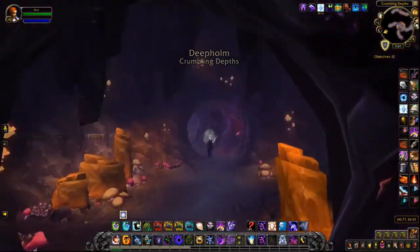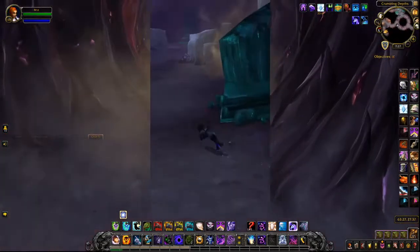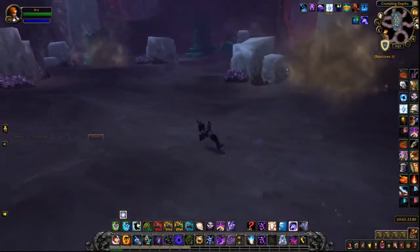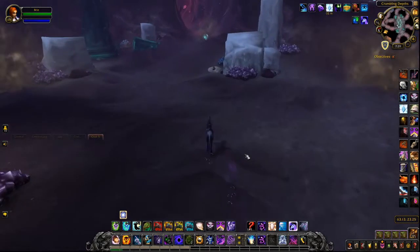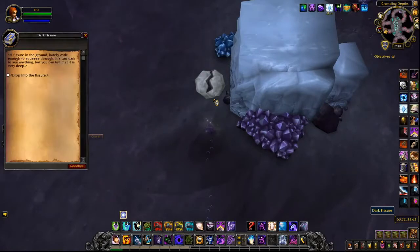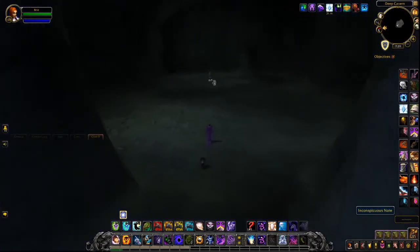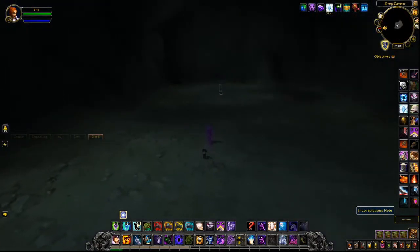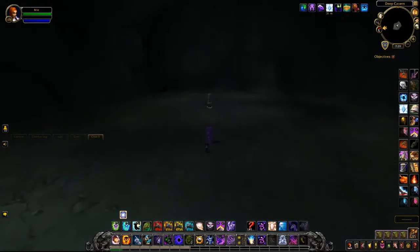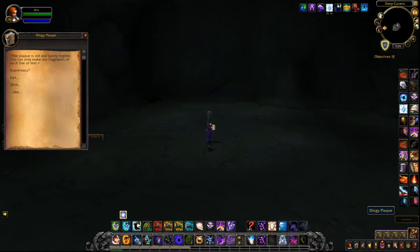When you get to this cave, make your way into the middle. Once you're there, there's going to be a little fissure on the ground. If you click it, it will warn you that you're about to fall into a dark fissure — yes, you do want to fall down there. Once you get down there, it's going to be kind of creepy. There's just a random chair with a little skull on it. Wearing your Shadow Weave Mask, you want to interact with the skull, and this will make the next note appear.